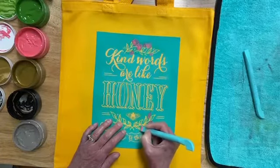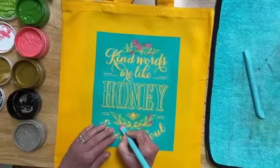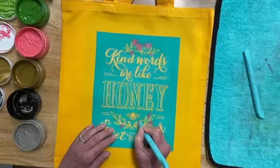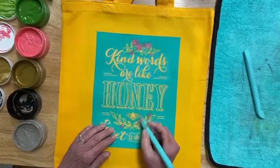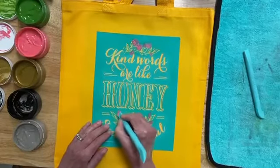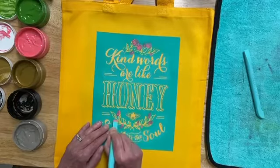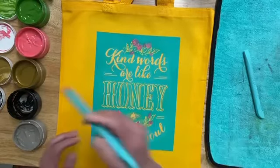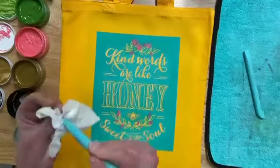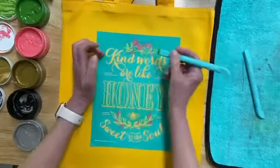Even our smaller tool would work — the one with the pokey end on it. There's that. I'm going to wipe this off. Now let's get our beautiful meadow.